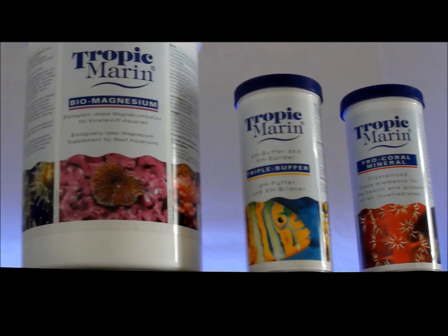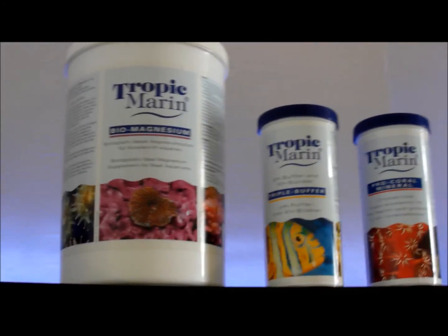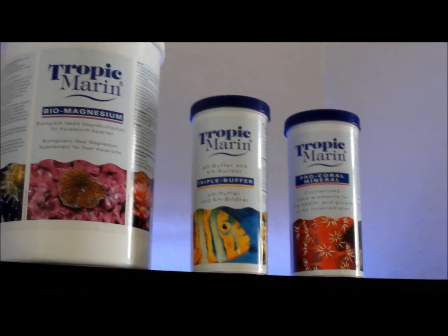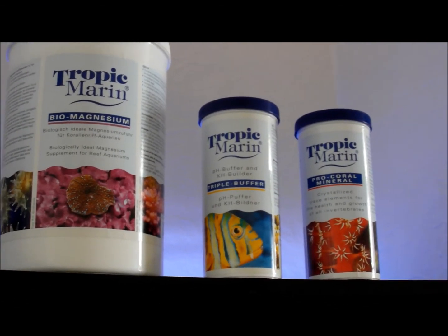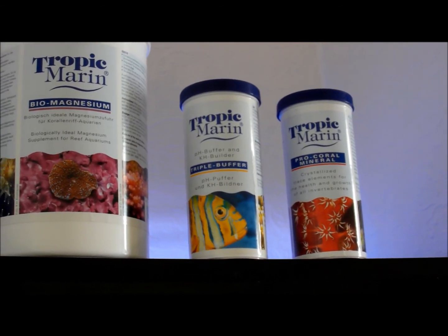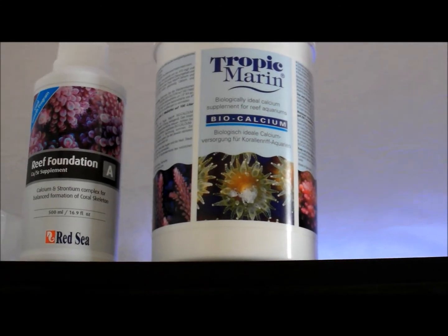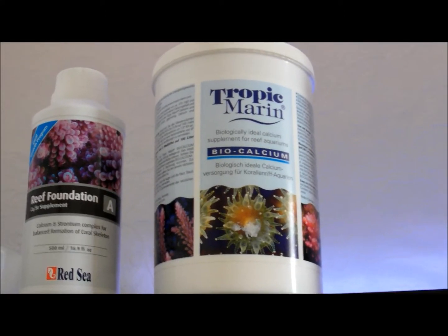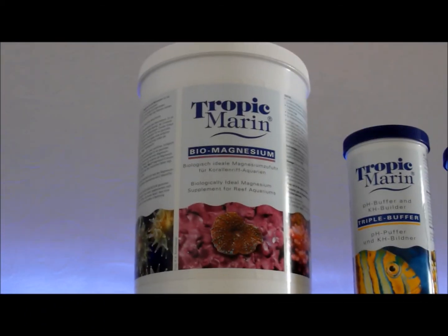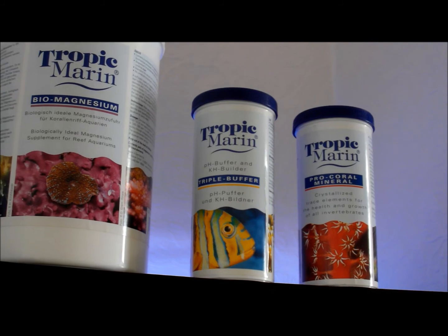Those are most of the supplements I'm using. The Red Sea B mix is for KH, pH, and alkalinity. So you don't need separate products for those, or separate strontium, with the A, B, C mix of Red Sea. The A gets rid of the calcium and strontium, the C gets rid of the magnesium, and the B gets rid of the pH and KH.